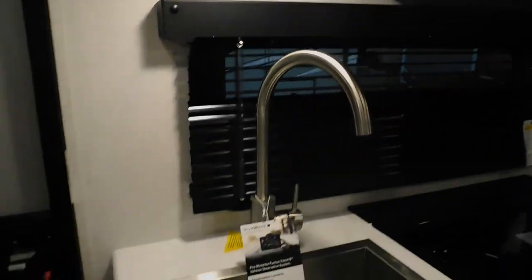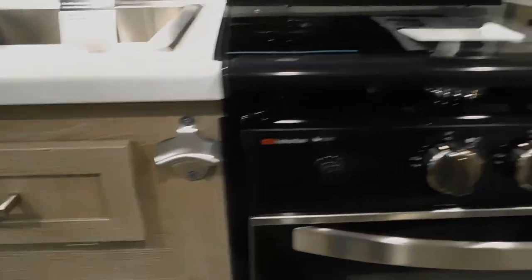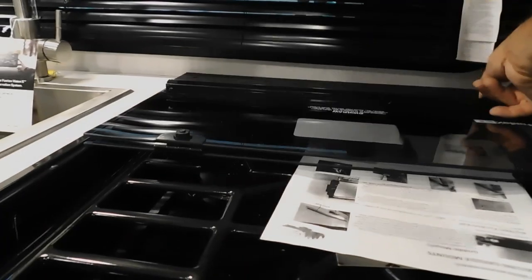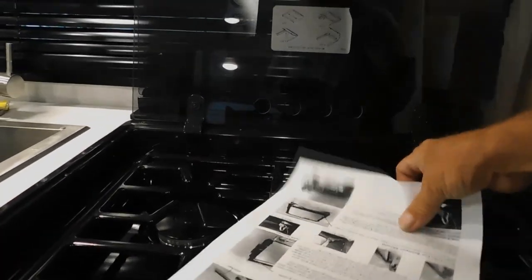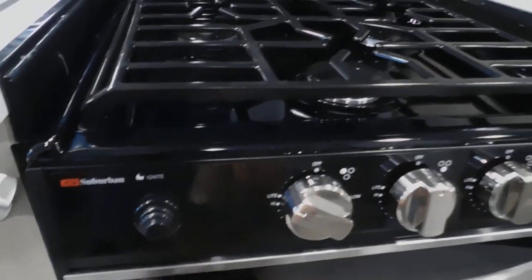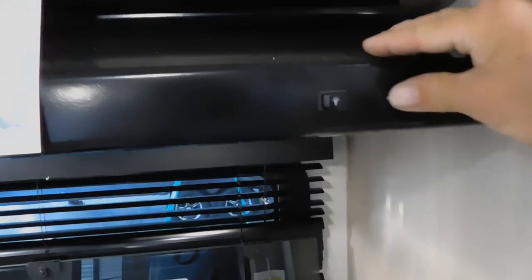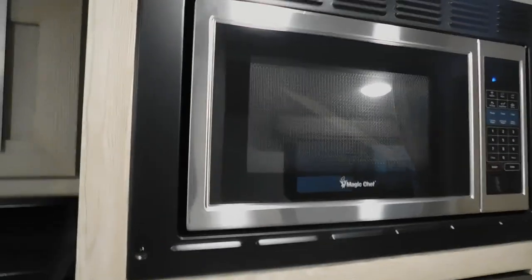Now let's take a walk around the unit inside. You have one-touch lighting in here, your sink with access to all the plumbing, and a bottle opener. This glass top makes an excellent backsplash. When your gas is full, you turn this to light, hit ignite — you do have electric lighters on these burners. You also have a light and fan above your stove. You do have solar on top, and this display will show you all your solar levels. And here's your self-explanatory microwave.